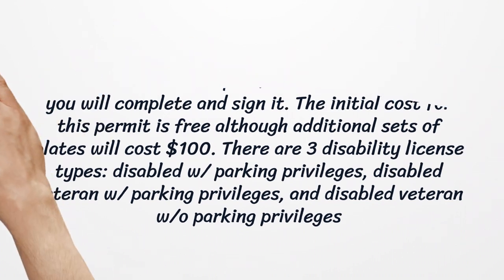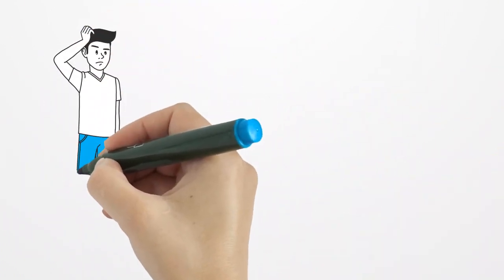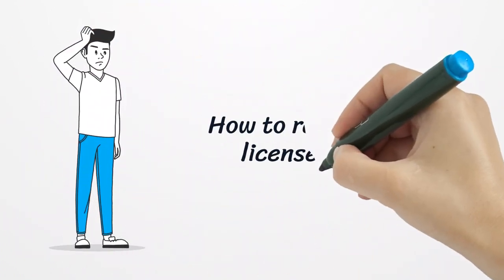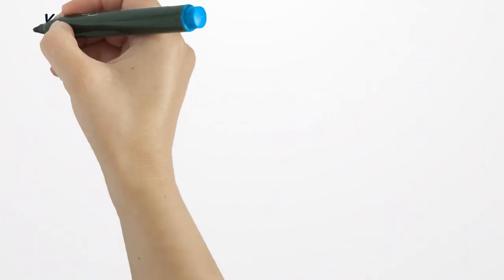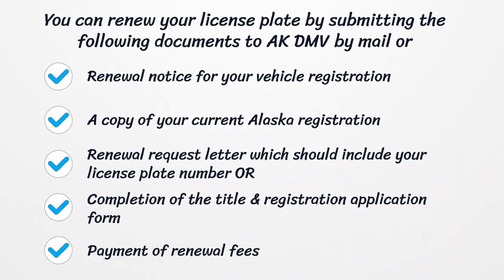How to Renew Alaska License Plates. You can renew your license plate by submitting the following documents to AK DMV by mail or in person: renewal notice for your vehicle registration, a copy of your current Alaska registration, a renewal request letter which should include your license plate number or completion of the title and registration application form, and payment of renewal fees.